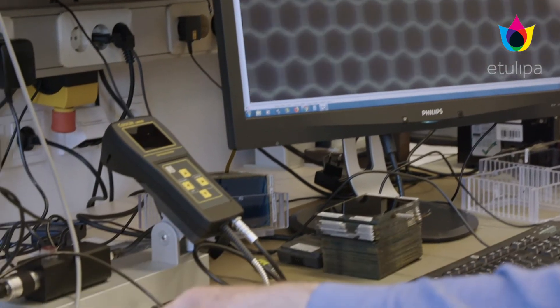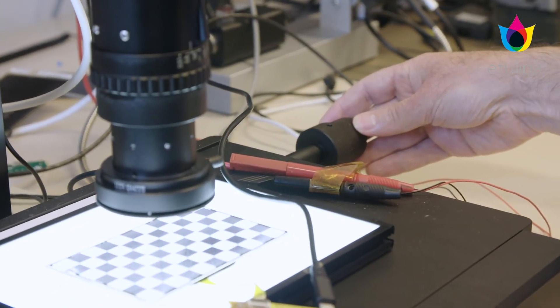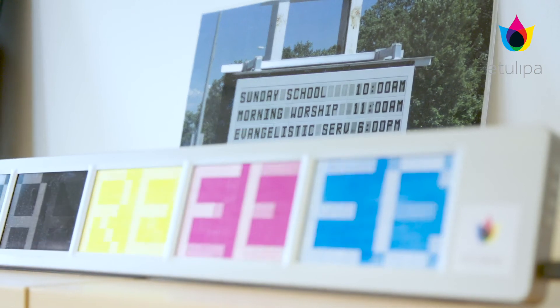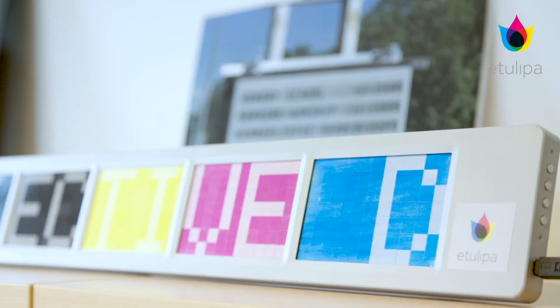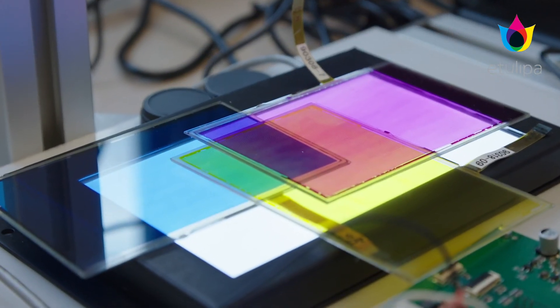These electro-wetting displays are very low power and can be used with a solar panel and a small battery. The importance of e-paper, reflective displays, is that they do not add to light pollution — better for animals, better for wildlife, better for everybody. We have a full-color display and right now we are industrializing that display together with a partner in Taiwan.